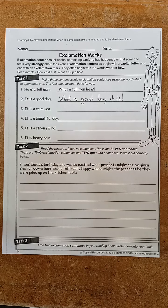So let's read the passage without sentences to see if it sounds right. 'It was Emma's birthday she was so excited what presents might she be given she ran downstairs Emma felt really happy where might the presents be they were piled up on the kitchen table.' Does that sound right? No, of course not. So we need to add the punctuation and break this into seven sentences.